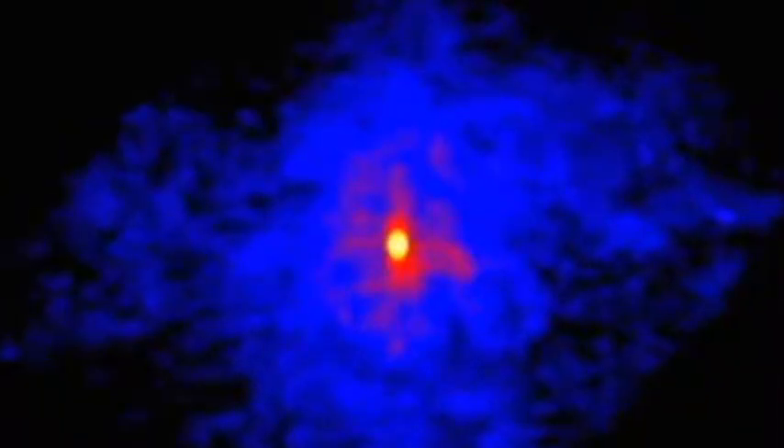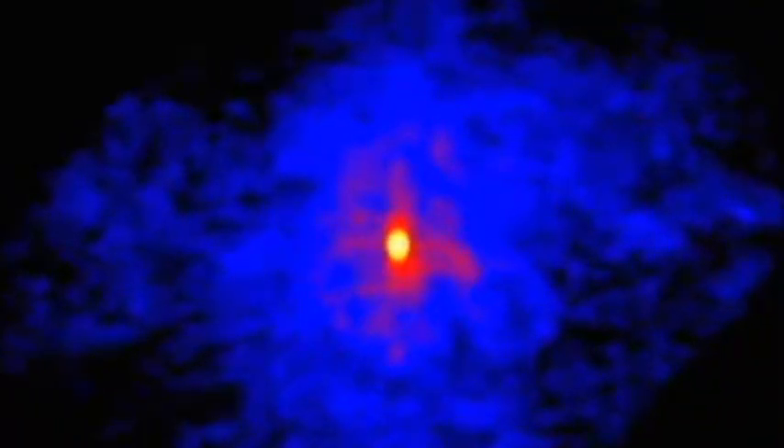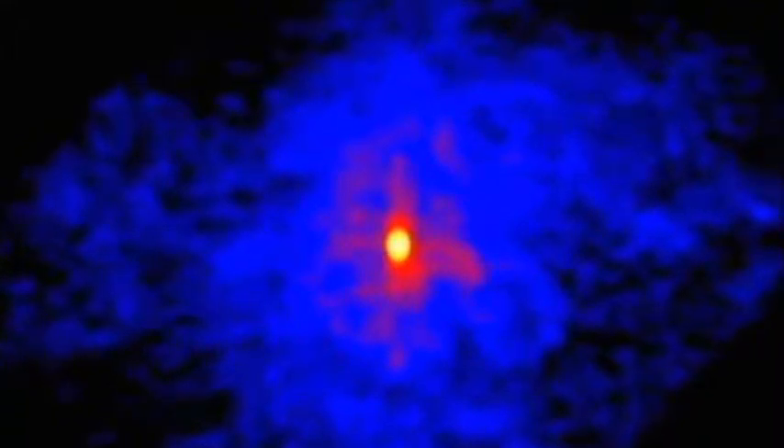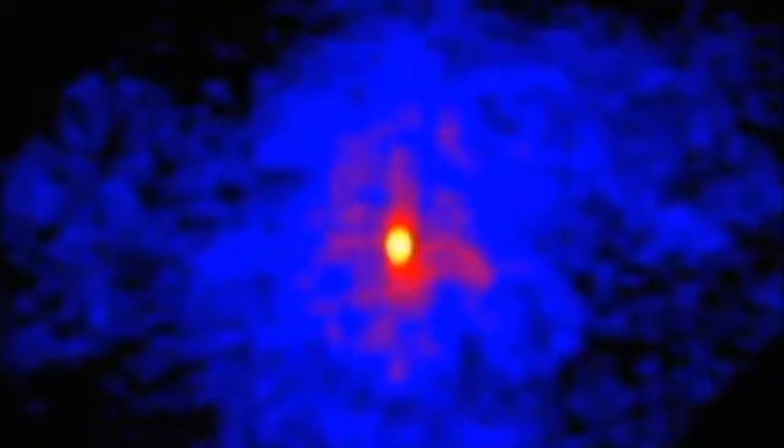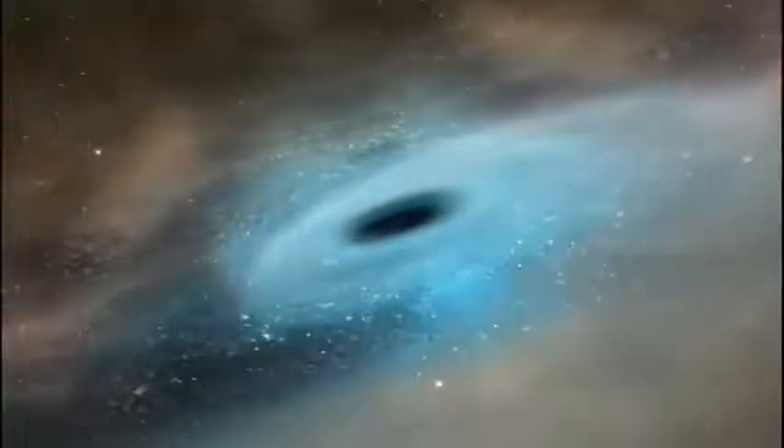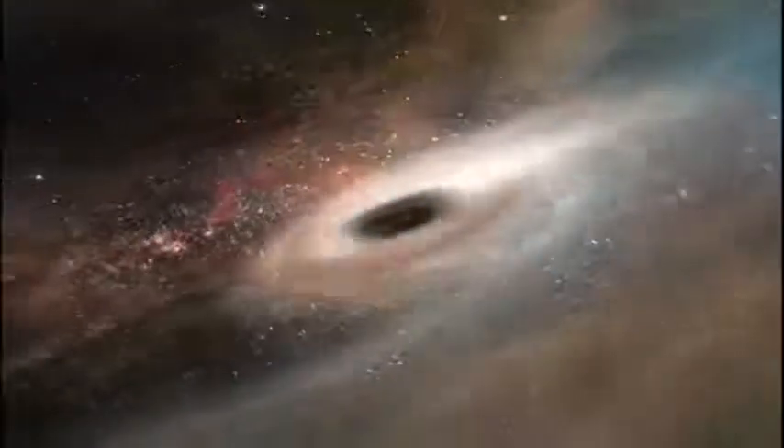These supernova explosions are so powerful that when one of these stars explodes, it can actually outshine the whole galaxy of which it's part — a galaxy of maybe 100,000 million stars. For these supergiant stars, all that is left is the superdense core known as a neutron star, an object that can have a mass greater than our sun but be less than 20 kilometres across. But for the most massive stars of all, we think when the core collapses, the gravity is so strong it becomes a black hole from which not even light can escape.